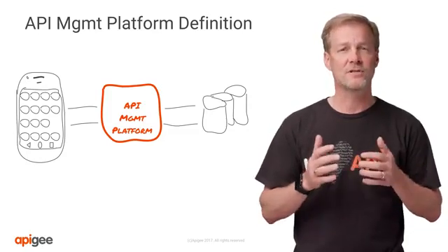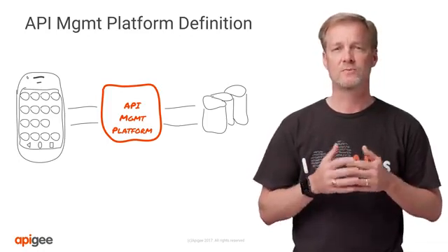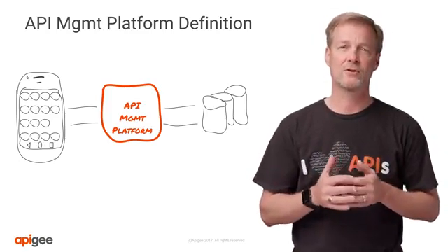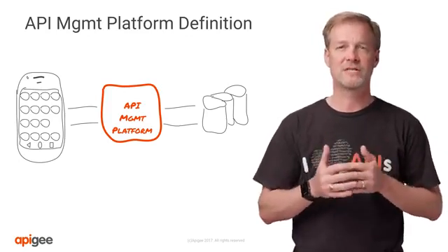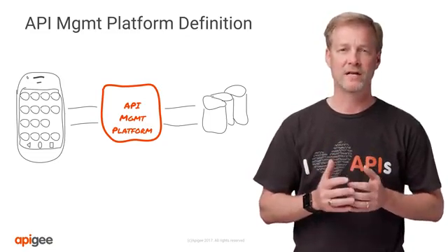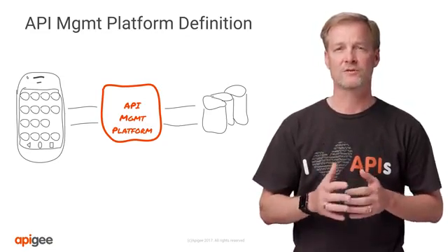This unfortunately only scratches the surface. Yes, it connects these systems, but there's much more, and if managed correctly, it can be a differentiating factor on how your company builds and creates a competitive edge by managing API proxies as products for creating new and seamless user experiences across platforms.